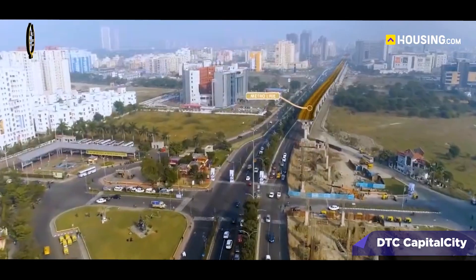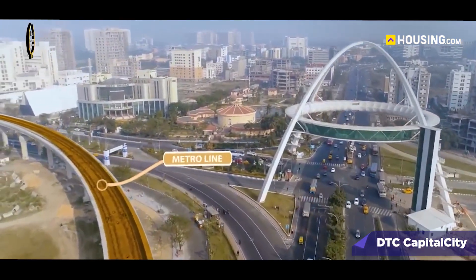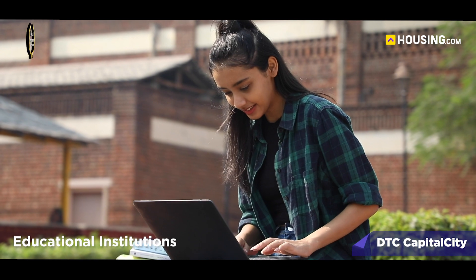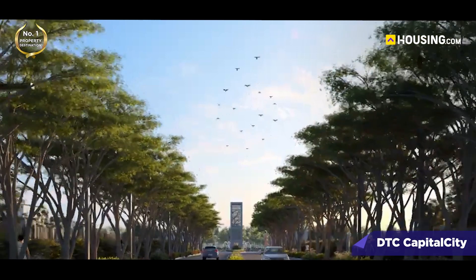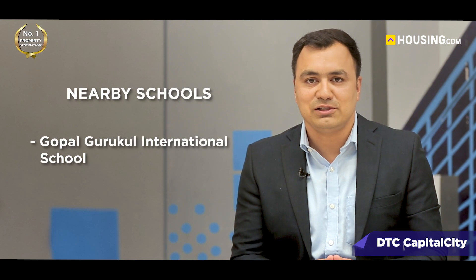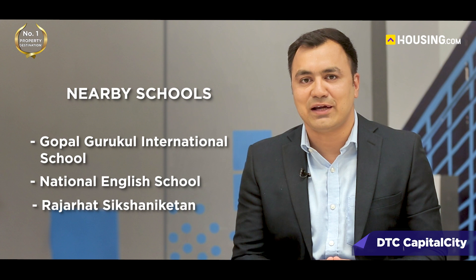Rajarhat is one of Kolkata's fastest growing areas, known for its excellent infrastructure and proximity to key landmarks. From educational institutions to healthcare facilities and entertainment hubs, everything you need is just a short drive away. There are several renowned schools nearby such as Gopal Gurukul International School, National English School, and Rajarhat Shikshaniketan.